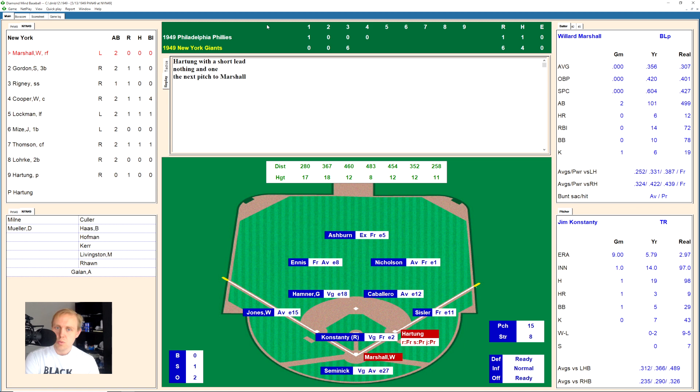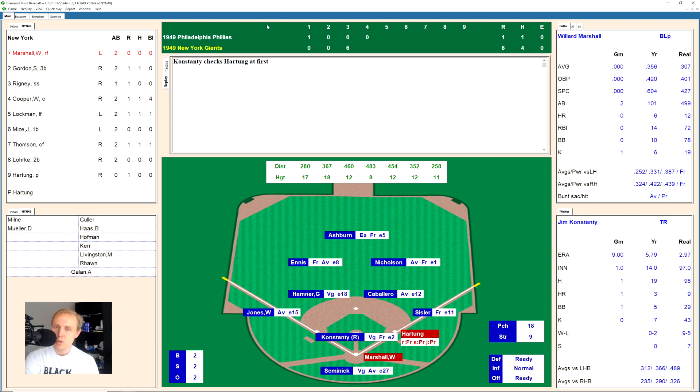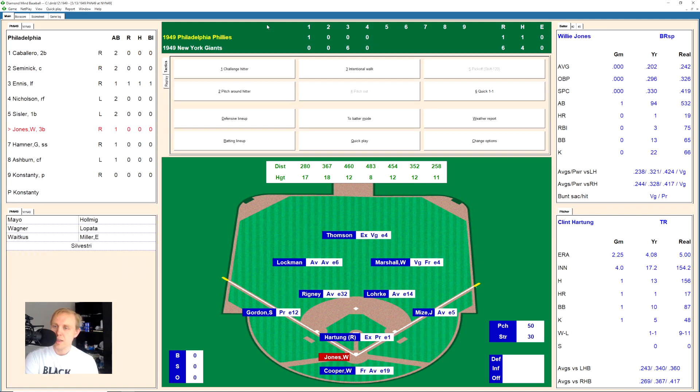Marshall swings and misses a slider, 0-1, count goes to 1-2, works it to 2-2, fouls one off his thumbs — count remains 2-2, then chopped off his foot — still 2-2. And there's a swing and a miss, strike three. That does it for the Giants in the bottom of the fourth. We go to the top of the fifth.